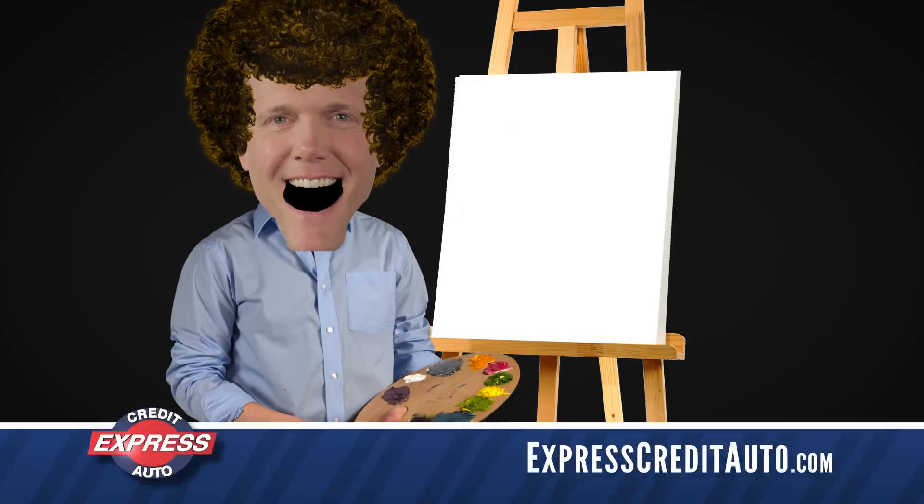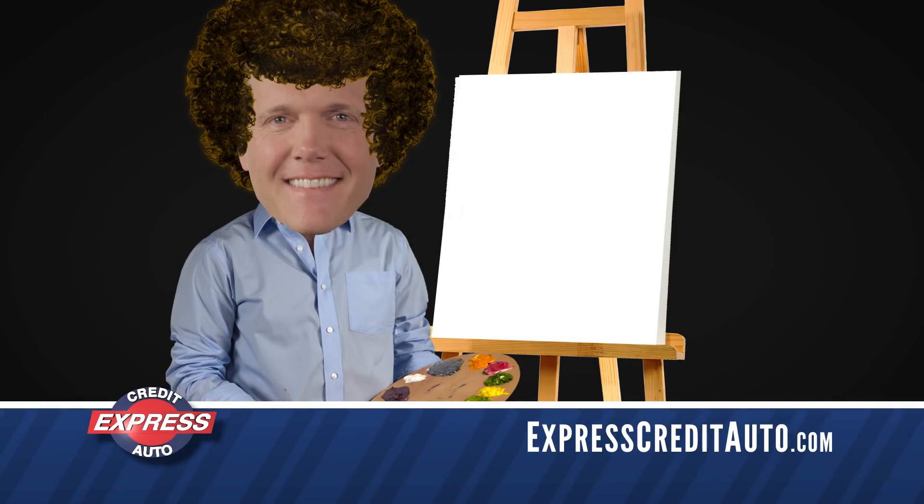Well, hello there. Today I'd like to show you just how easy it is to get into the vehicle you've always wanted at Express Credit Auto.